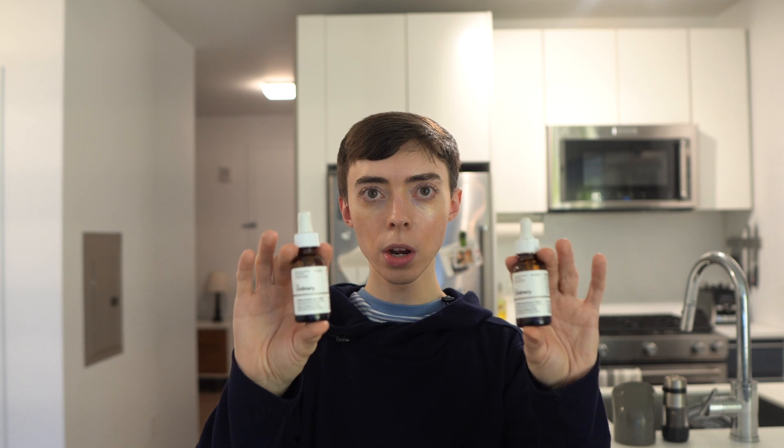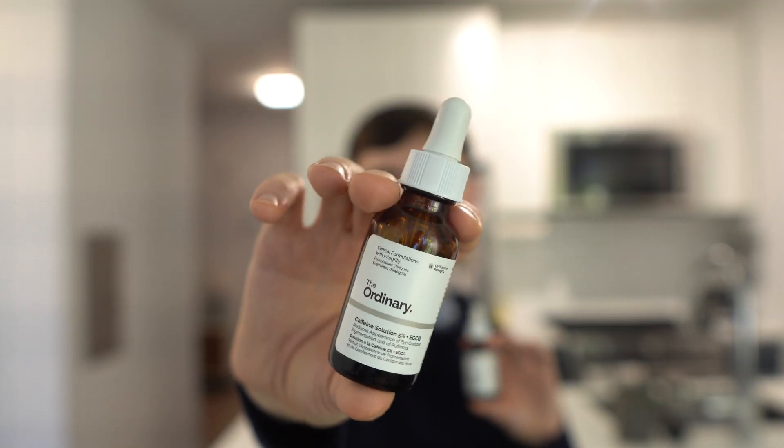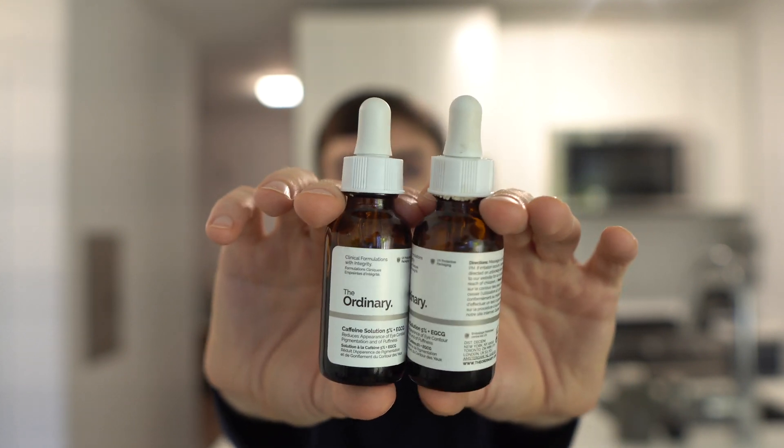But today I'm going to be talking about something that I have an ambiguous relationship with, and it is the Ordinary Caffeine Plus EGCG Solution. This is something that I got at Christmas. I actually have two bottles because I thought I lost one, so I went to Ulta to pick up another one, and as soon as I bought the other one I found the first one. So now I have two and I'm trying to use these up in the best way I can.